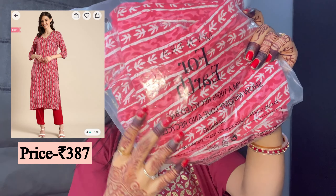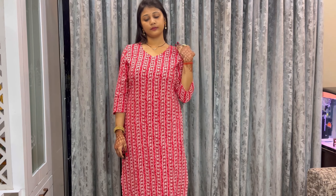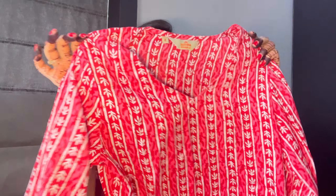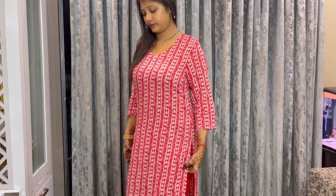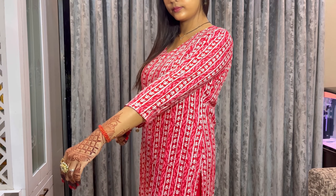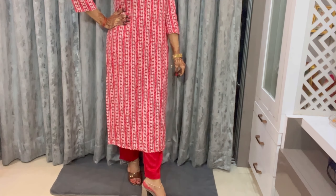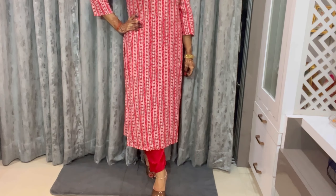I am going to start with this piece, which is the best outfit in this haul. This shirt is from the brand Anok and I bought it for only ₹387. It is a straight pattern printed shirt with a V-neck and three-quarter sleeves, which are very good. It has a solid red color with a partially elasticated waistband, because of which the fitting is very good.